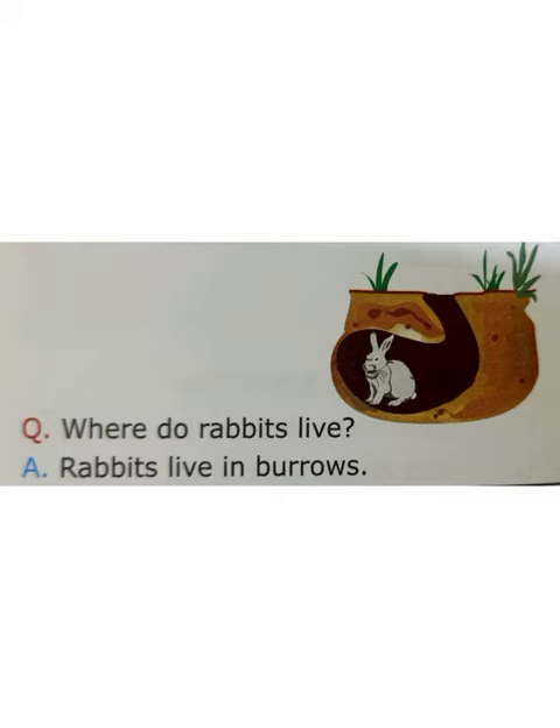Oh, this cute little white rabbit. Do you know where it lives? Yes, a rabbit lives in burrows.